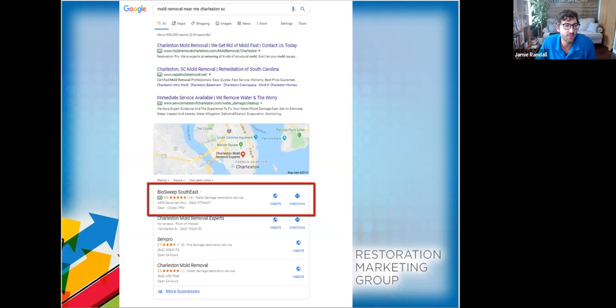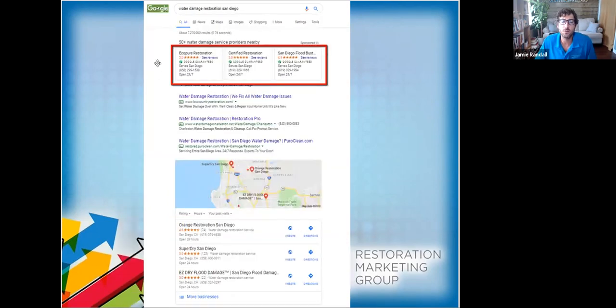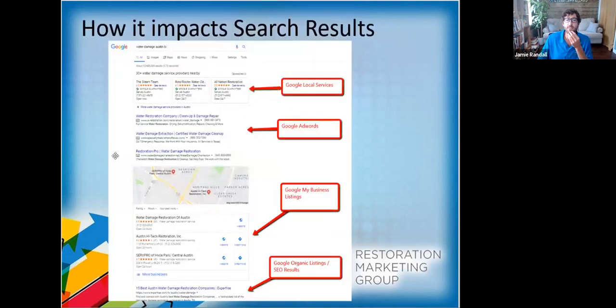Google Local Service Ads — some people call it Google Guaranteed — it's almost like Google took the three-pack and turned it horizontal across the top. We definitely recommend setting that up; you can get some good leads, though we haven't seen clients get 50 leads a month from that alone. But it's not that hard to set up, and if you can generate an extra $10,000–$40,000 a month in jobs from it, we always recommend clients do it. So on one page you have: Local Services, AdWords below it, Google My Business, and then organic/SEO below that.